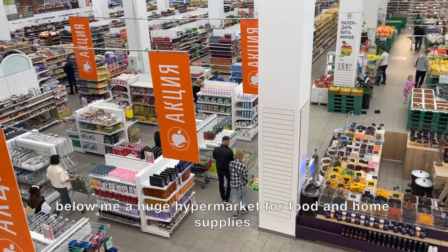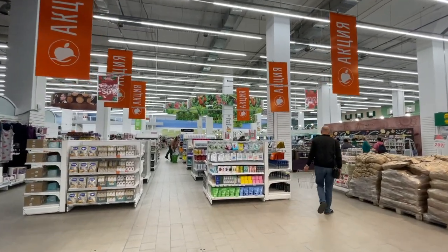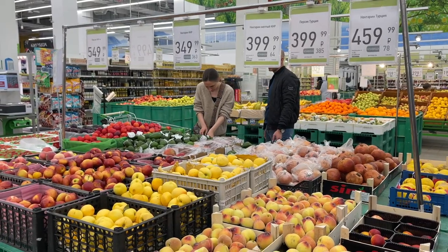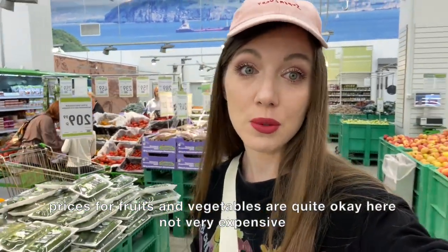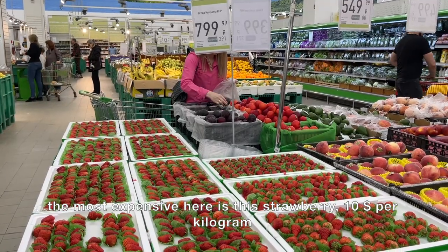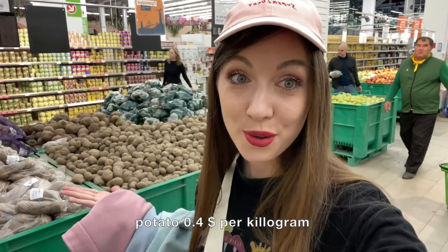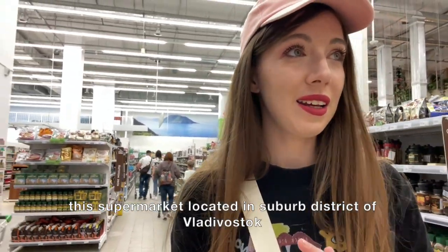Below me is a huge hypermarket for food and farm supplies. Prices for fruits and vegetables are quite okay here, not very expensive — I think it's because the shop is huge so they can keep prices low. The most expensive item is strawberry at $10 per kilogram. Potato is just $0.40 per kilogram.